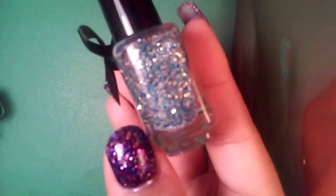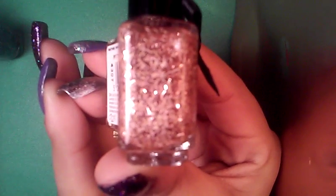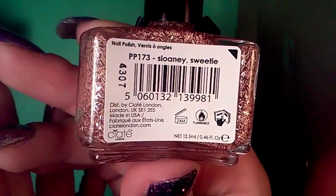The next one here is called Need for Tweed, and this one has dark blue, sky blue, white, and silver bar glitters. And the last one, which I was most excited about, is such a beautiful rose gold with white bar glitters. This one's called Saloni Sweetie. These are just super, super cute — I absolutely love these, they're adorable.